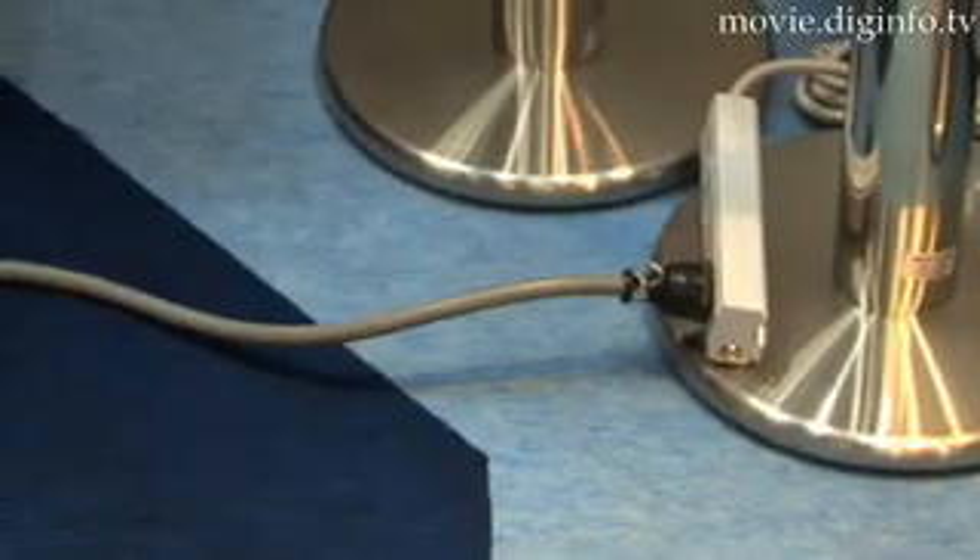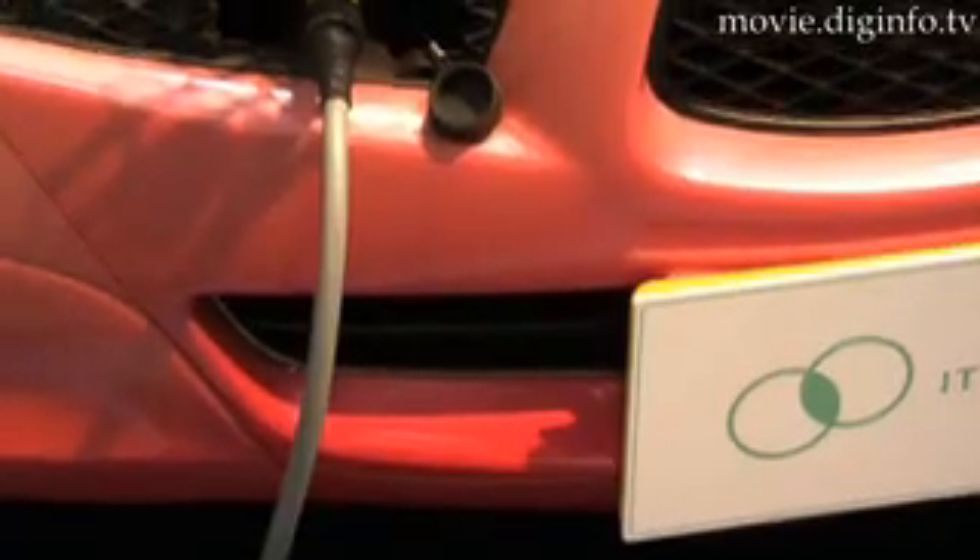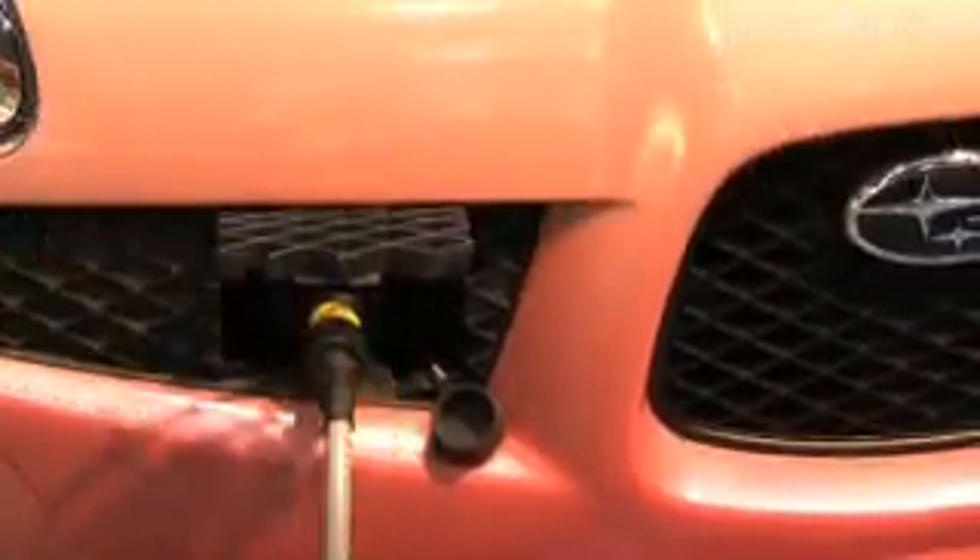Automotive Energy Supply, a joint venture company formed by NEC and Nissan that specializes in the development of lithium-ion batteries for cars, has developed a new manganese-type lithium-ion battery that can make electric vehicles, including hybrid electric vehicles, run more efficiently.